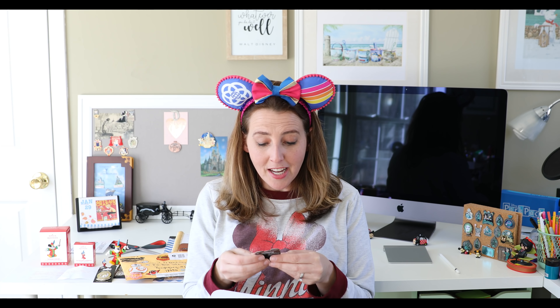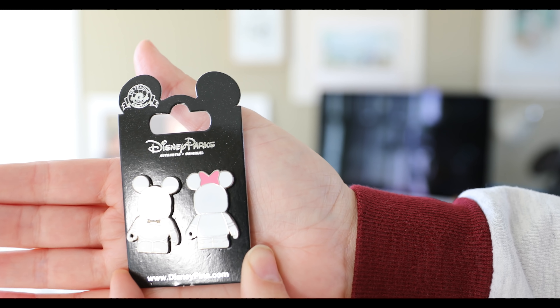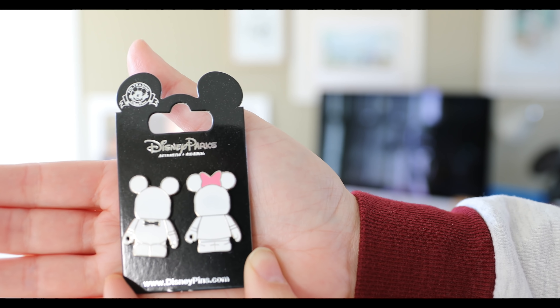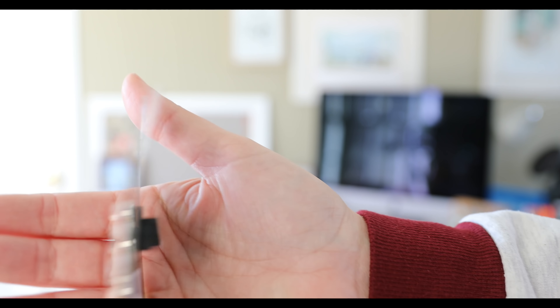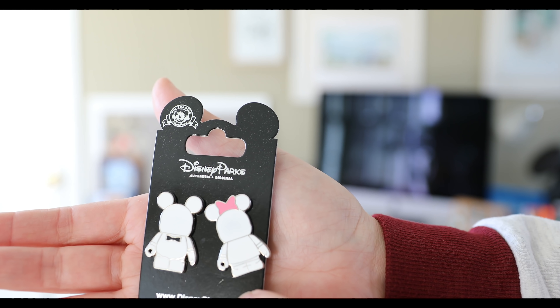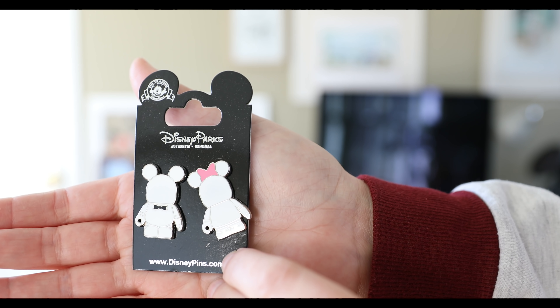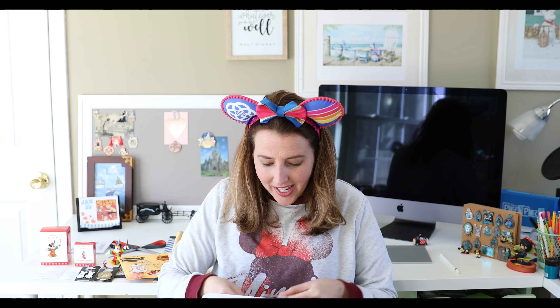Pin number two — how cute! They look like Vinylmation pins. It's a girl and a boy Vinylmation pin, so there are two separate pins. Here are the girl with the pink bow and the boy with the black bow tie. I used to collect Vinylmation — my kids did too — so it's fun to see the pins out. This is a pink pin which in the theme parks retails for $14.99.